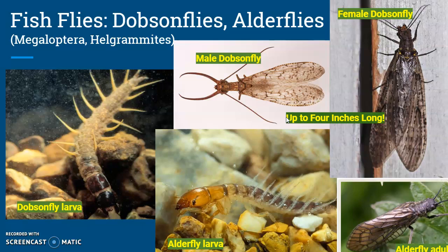Fish flies get huge. They're the things that are really good for finding when fishing for large fish. We have a dobsonfly larvae that looks like this — these are filaments that help it to swim, possibly also acting as gills — and this is an alderfly larva.